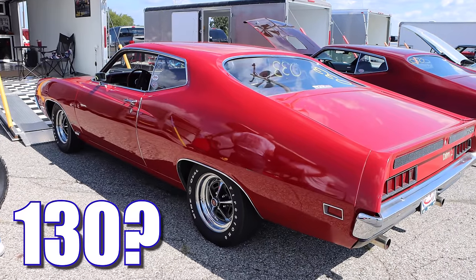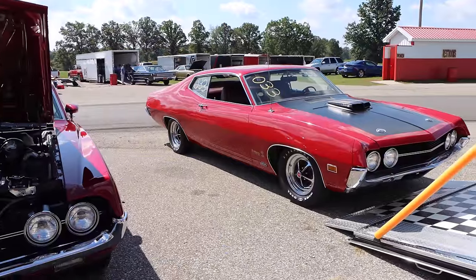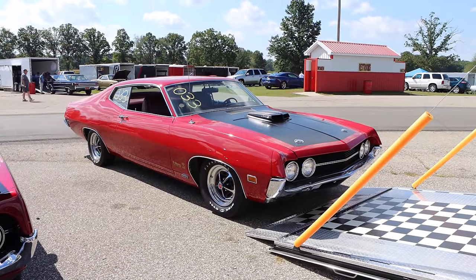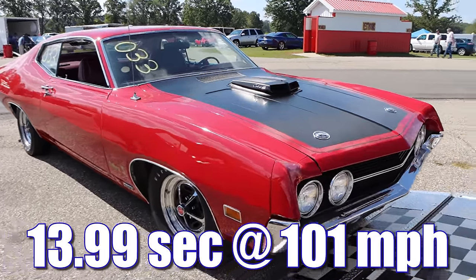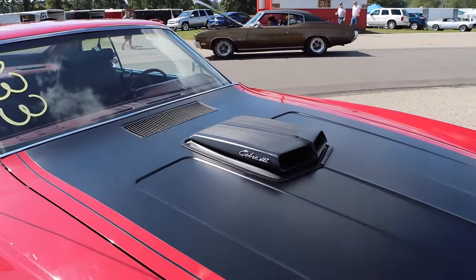Did you say 130? Idiot. It was 129. Wonder Trend Magazine tested a Torino Super Cobra Jet in February of 1970, and with a set of 3.91 gears and a 4-speed manual transmission, it ran the quarter mile in 13.99 seconds at 101 miles per hour. Obviously, this one's going to be quicker.